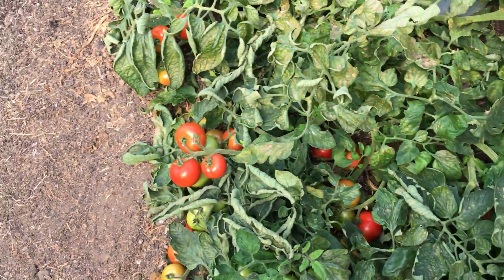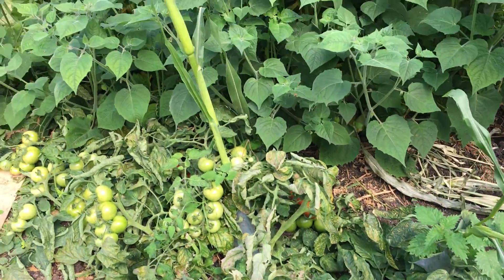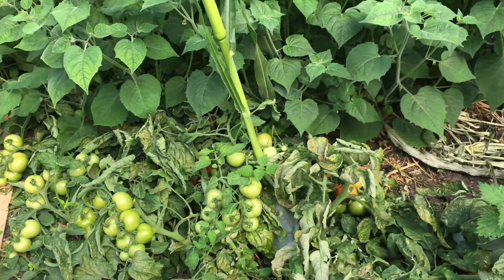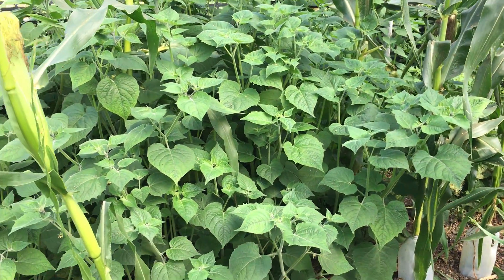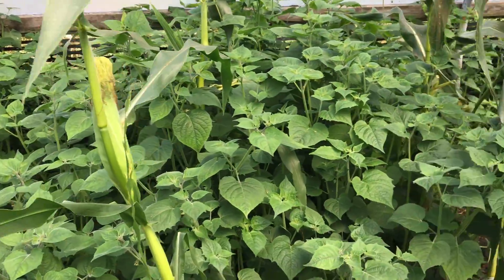These are volunteer tomatoes again — I just let them have three trusses each and they've done pretty good, even though they're lying on the ground. We're not watering on the surface; I've got all my water underground, under soil and compost. So yeah, ignore all that — that's volunteer salad stuff or something.